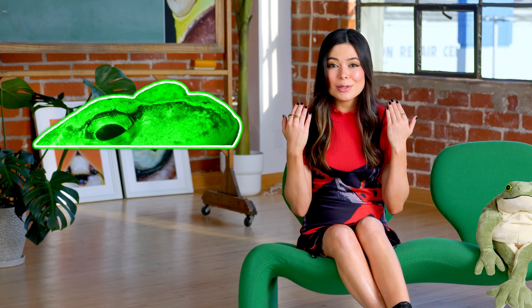But frogs use their eyes for more than just looking at stuff — they also help the frog swallow. Once a frog has grabbed some dinner, the frog depresses those eyeballs into the roof of its mouth, pushing the food down its little froggy throat.